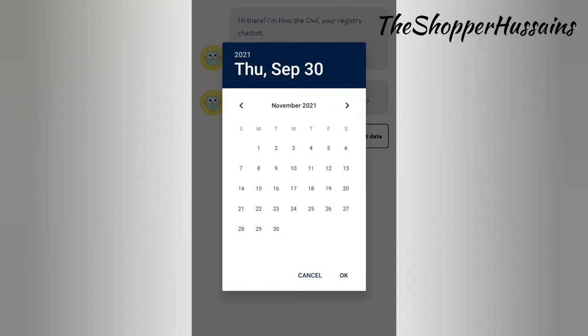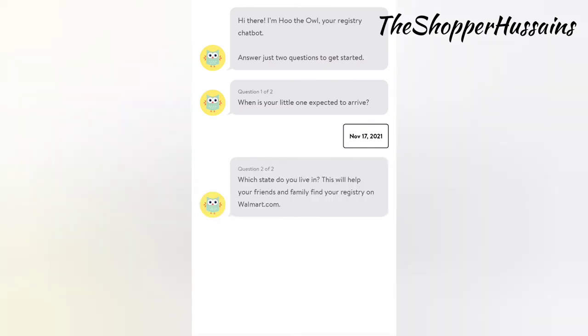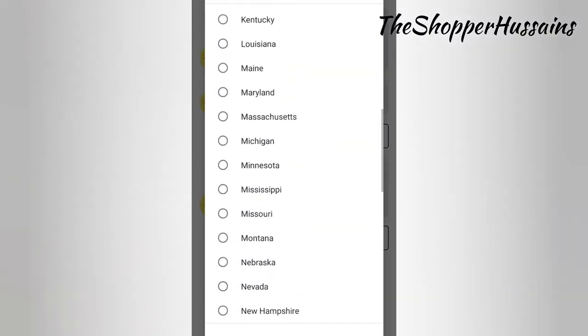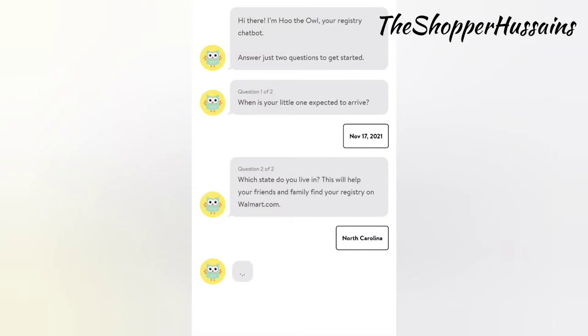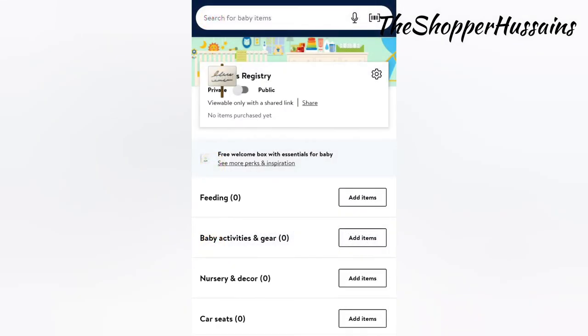Enter the due date and your location information. We will go directly to the Registry. For a recommendation, click Go to Registry. The Registry is created. You will find a link — click the copy button.